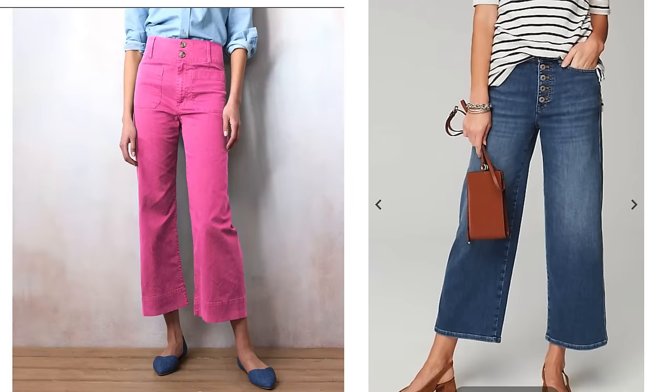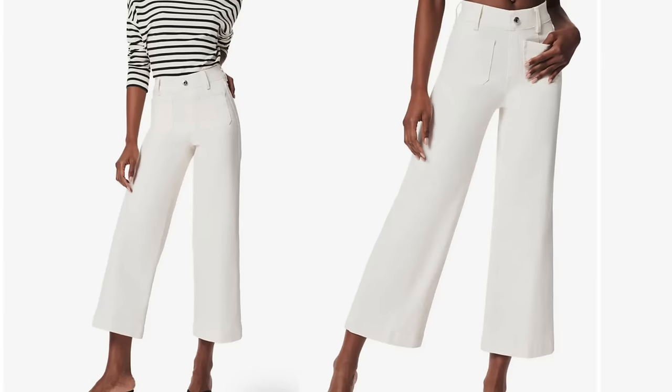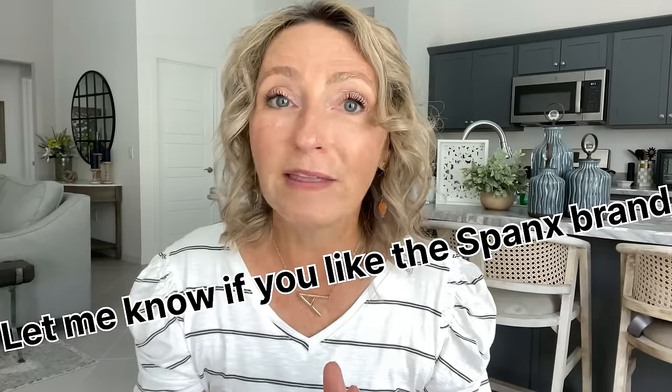The next wearable trend I've been seeing literally everywhere is wide leg cropped jeans. Spanx had a really cute version in white for $148 - I'm thinking about ordering them. Because summer is coming and people are thinking about shortening their pants to keep cool, let me give you a couple of things to think about with wide leg cropped pants.